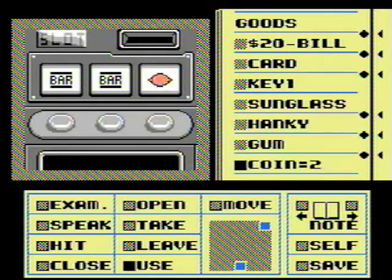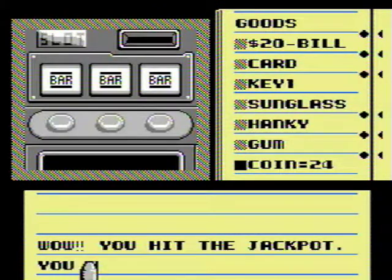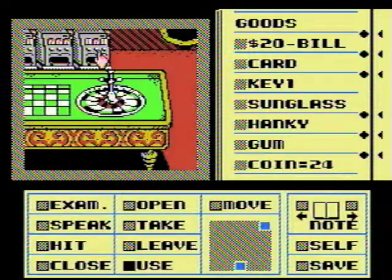Yes please — yay, I won something! How much did I win? Twenty-four score. I need a little more than that though, so we're going to keep this up.